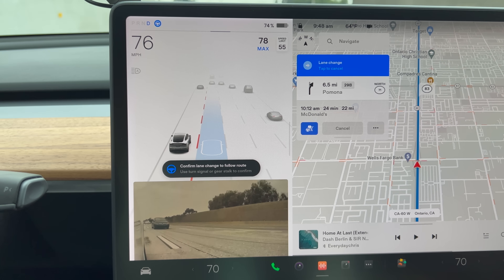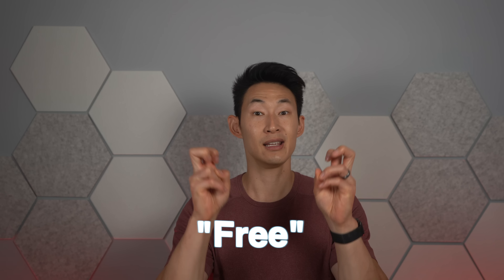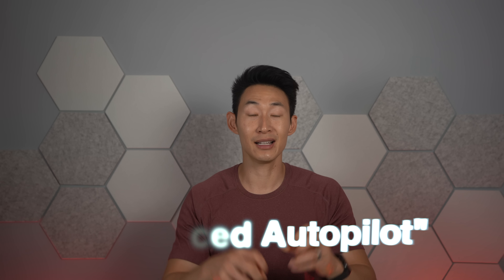What's up guys, it's Chris with Everything Chris, welcome back to my channel — the one place for Tesla tech and everyday life. Today's video is going to be a quick rundown on all the self-driving and enhanced autopilot options and what to expect from them.